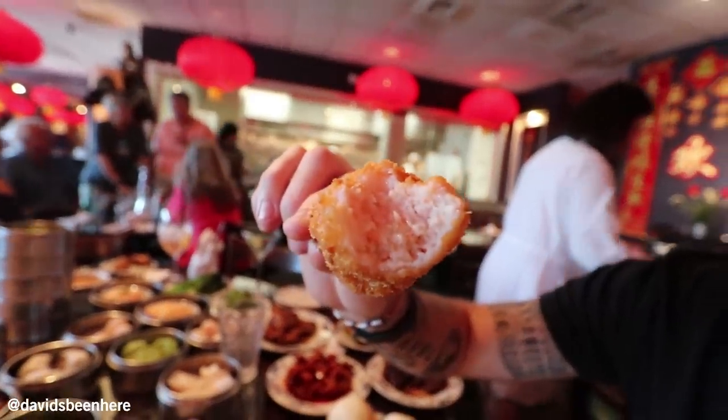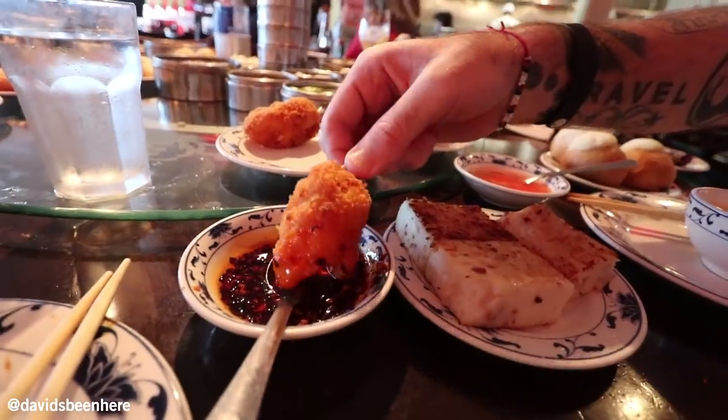Here we have a crab claw. Obviously grabbed from here. It's a lot of meat. I don't know how you use the claw as a handle. It's almost like crab paste.